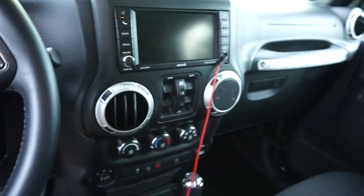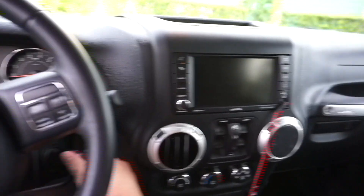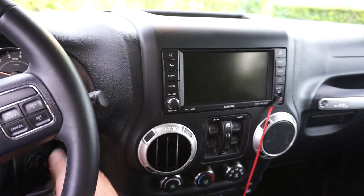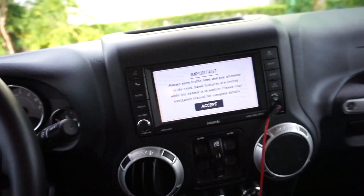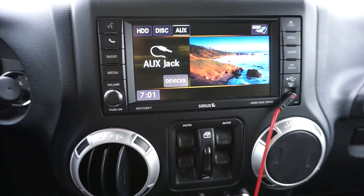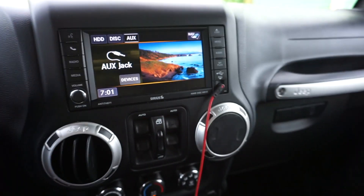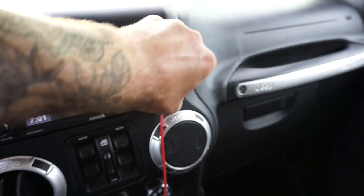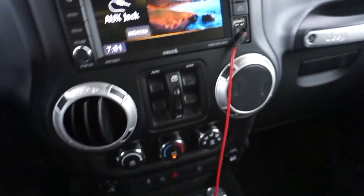And then I also have this touchscreen radio, which I did not have before. So if we turn it on... it has that. And then it has a USB port that I can use to charge my phone. So it's pretty cool — I did not have that before.